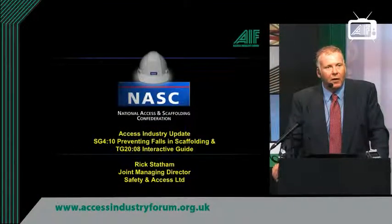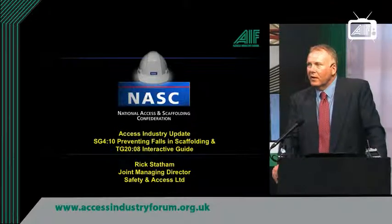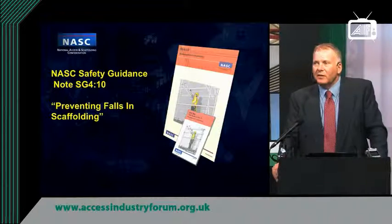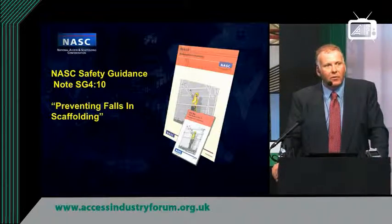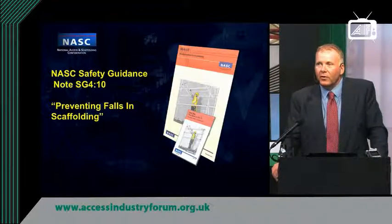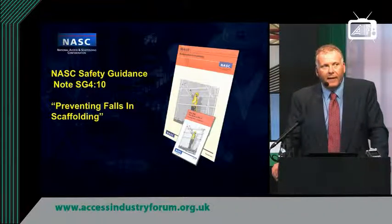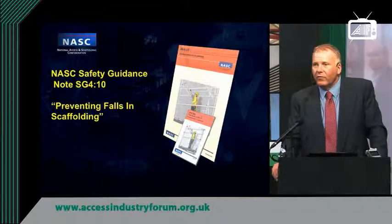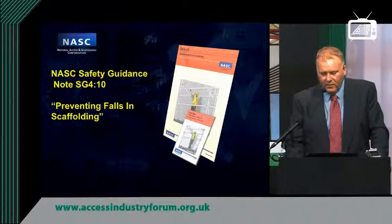Good afternoon, everyone. My name is Rick Statham. I'm Joint Managing Director of Safety and Access, and I'm here today to talk to you about some recent developments and updates within the scaffolding and access industry. One of the significant changes that we've seen this year was the review of the guidance note for the Safe Working at Height for Scaffolders. That was reviewed last year and came into play at the end of November 2010, and that's SG4.